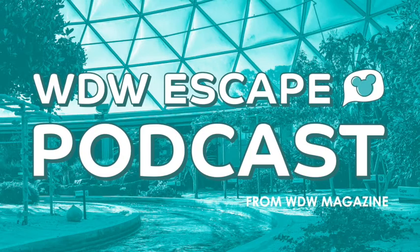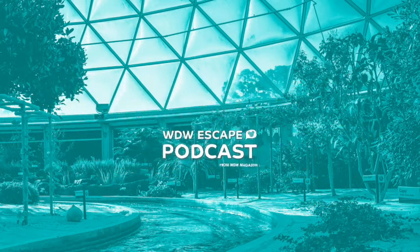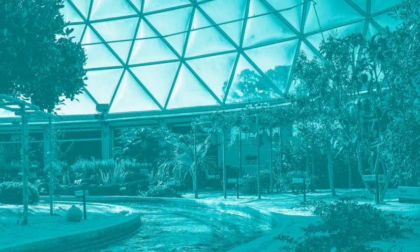Welcome to WDW Escape, brought to you by WDW Magazine. In this episode, we present a magical moment: Adulting at Disney — Behind the Seeds, written by Rain Blanken, which first appeared in issue 69, June 2019.